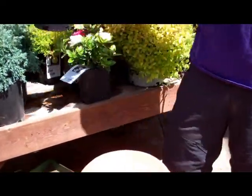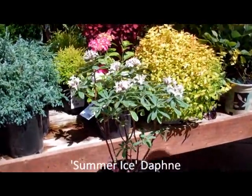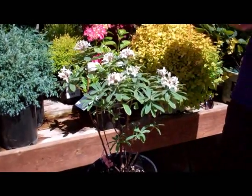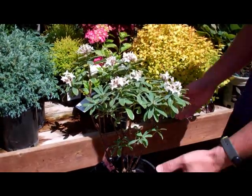Next up, we have another close relative to the Lawrence Crocker, and this is the Summer Ice Daphne. This one gets a white flower that smells really, really great and also has a more variegated leaf. This one's going to stay more like a two to three foot height range, and it also has that nice, wonderful smell to it as well.